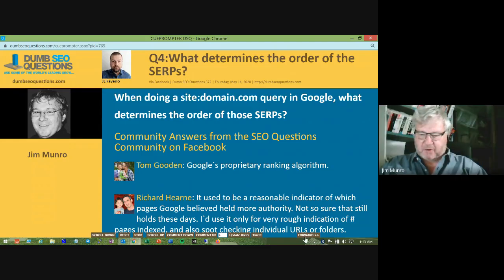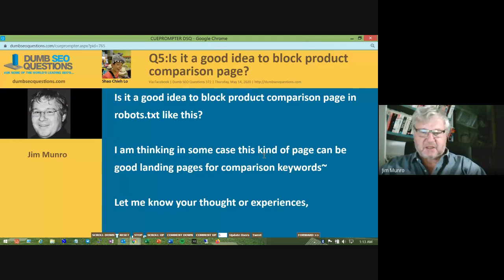Question five from Shao Chia Low: is it a good idea to block a product comparison page in robots.txt? He's thinking that in some cases this kind of page can be a good landing page for comparison keywords.